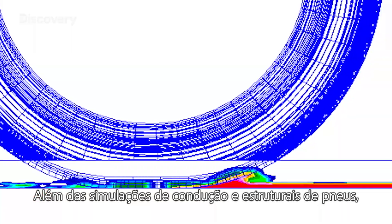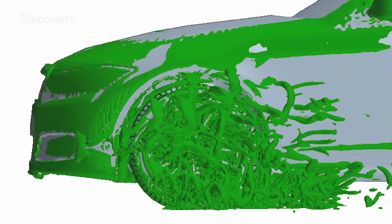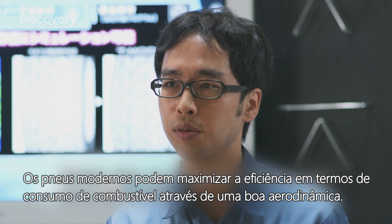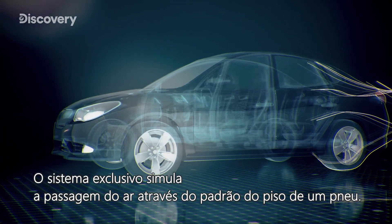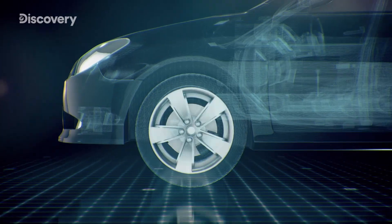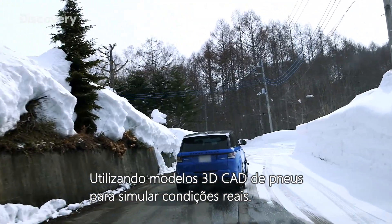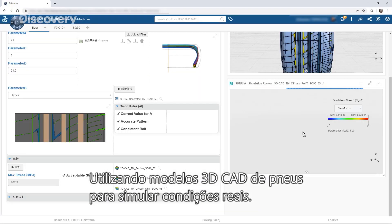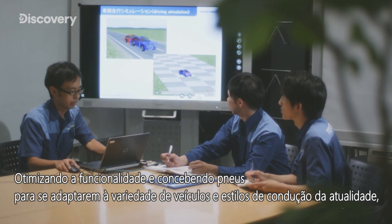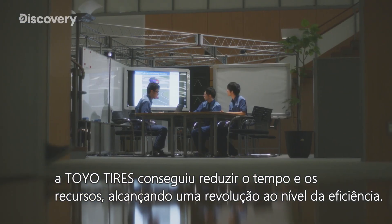In addition to driving and tire structural simulations, the engineers developed a method to simulate aerodynamic resistance. The one-of-a-kind system simulates air traveling across a tire's tread pattern. Another system measures performance on snow using 3D CAD models of tires to simulate real-world conditions. By optimizing functionality and designing tires to fit today's wide variety of vehicles and driving styles, Toyo Tires has managed to reduce both time and resources, realizing an efficiency revolution.